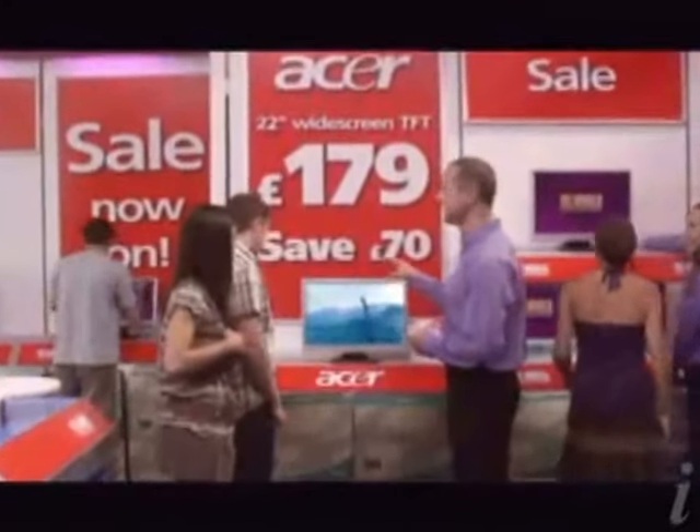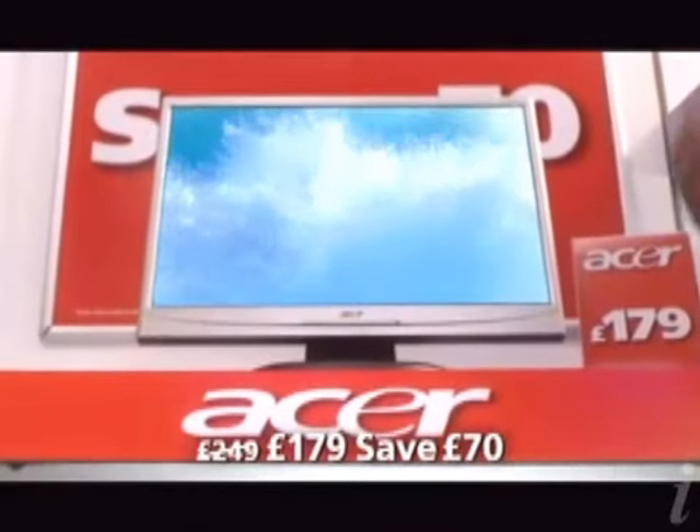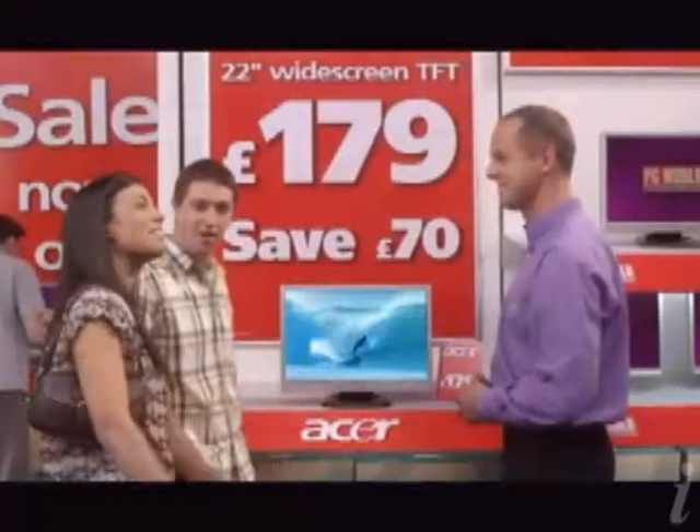This huge 22-inch widescreen TFT by Acer looks great in any room. Just £179. Ideal for gaming or watching films from almost any angle. £70 off. We'll have one.